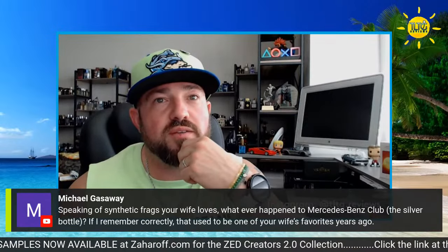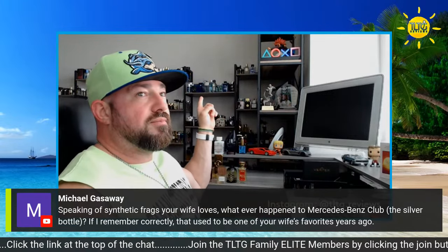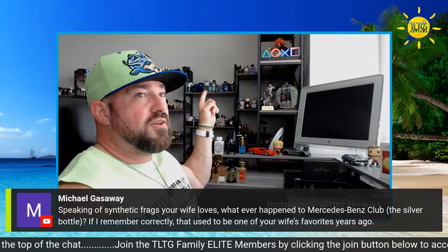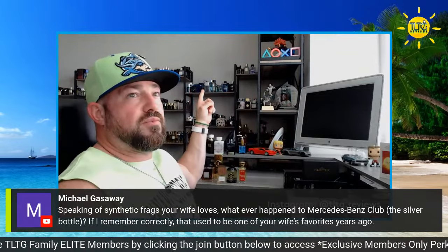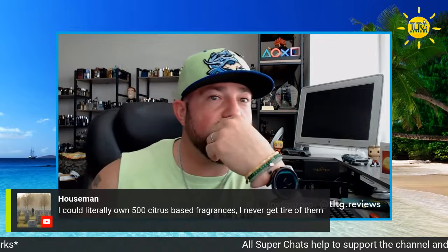It was when Hogan slammed the giant. Speaking of synthetic fragrances your wife loves — whatever happened to Mercedes-Benz Club Silver Bottle? She does, I just never wear it so she forgot about it. It's up there — that's where all the Mercedes fragrances are. This line has all the Club fragrances — that's Club Blue at the front, right there.